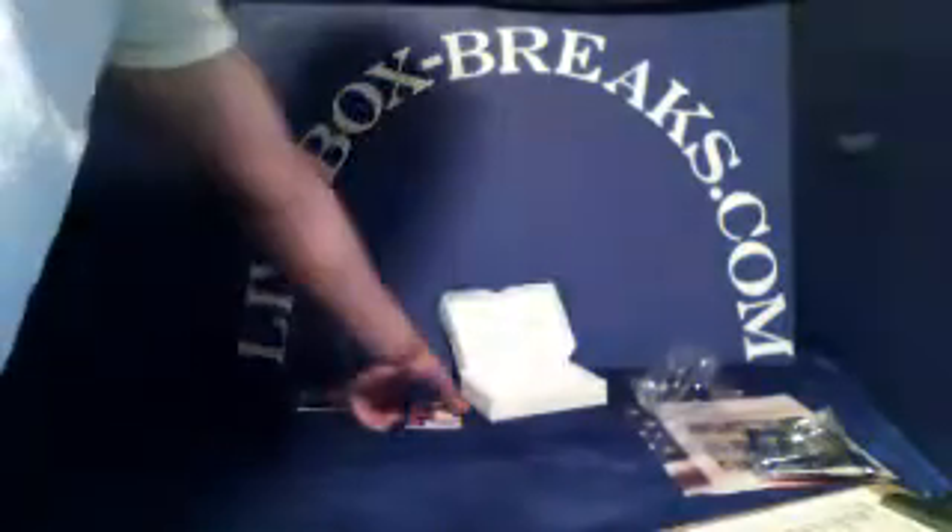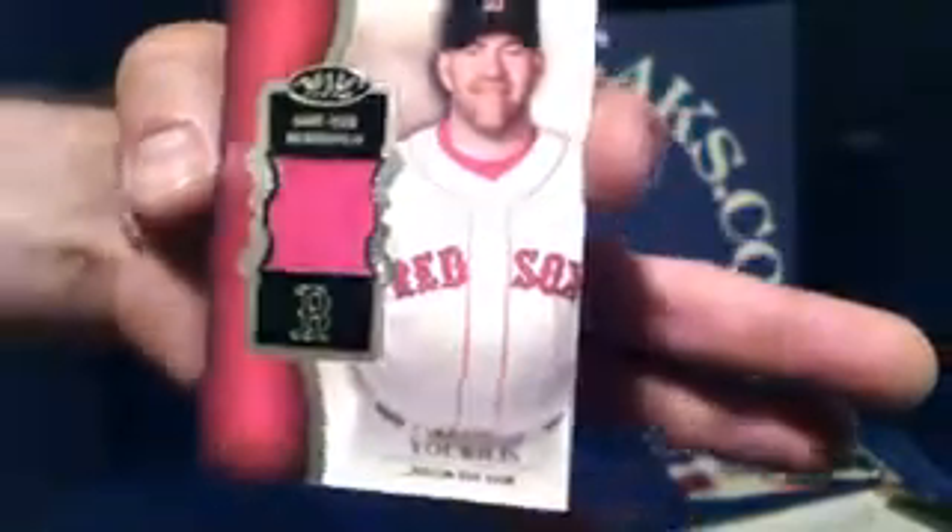And the last one up — Boston Red Sox, Kevin Youkilis, jersey patch. This one is going to Ben T. Is he on the White Sox? Go by the card. And this one is number 215 out of 399.